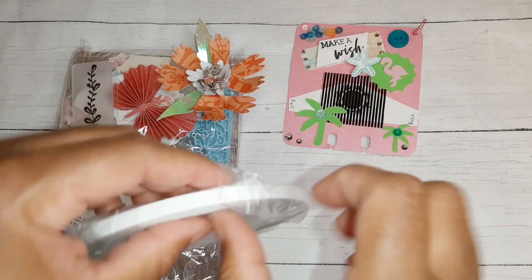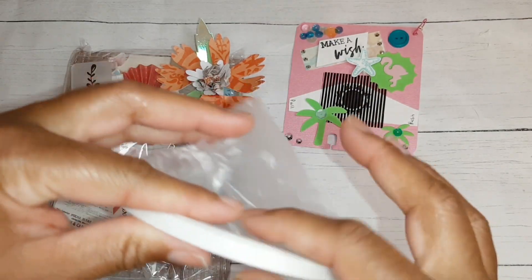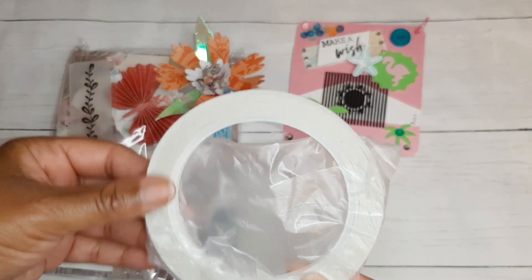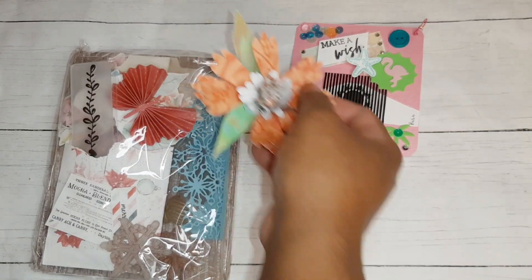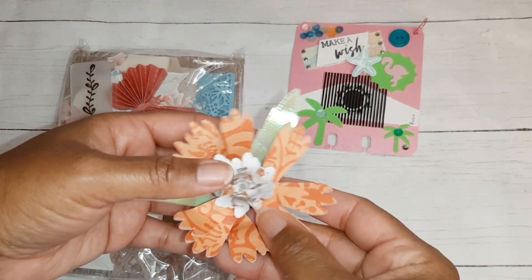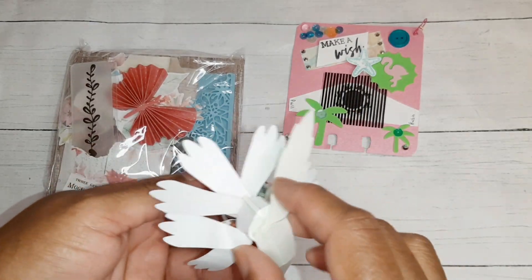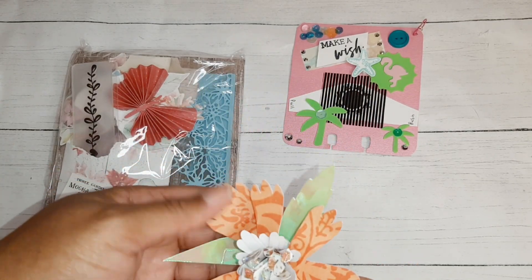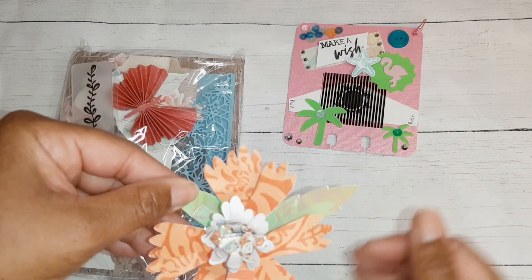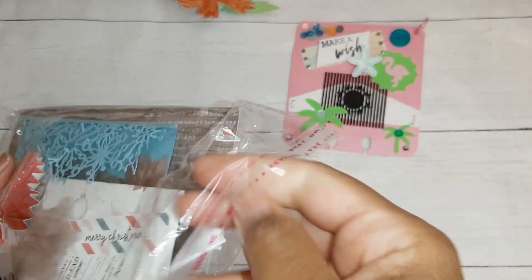Wow, Denise, you sent me double-sided tape as well — that is such an awesome gift, and this has a lot on it too. Thank you, I really, really appreciate that. And then this flower — wow, you created this flower. Look at all of the layers and the glitter on here. That's beautiful. Just this little decoration in the package is so cute. I love this shiny paper. Thank you so much for creating that. And we haven't even gotten into the package — I haven't seen the card yet!